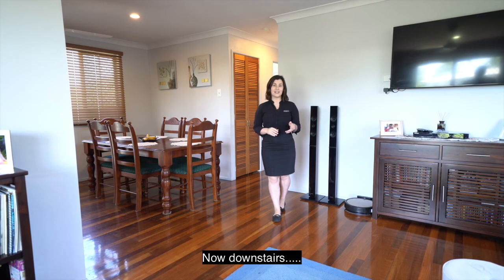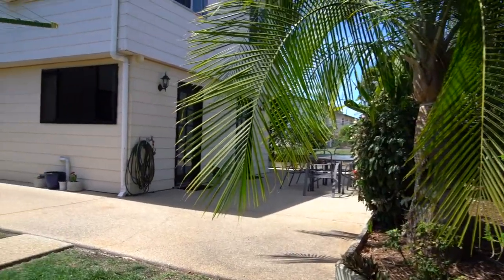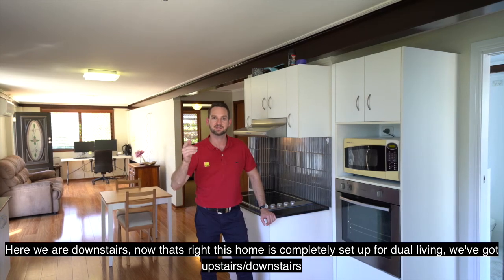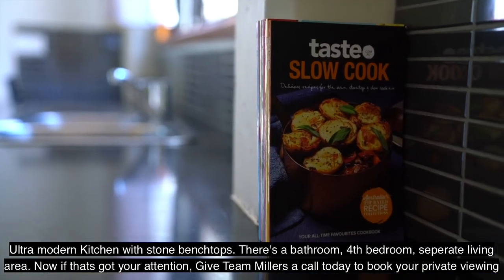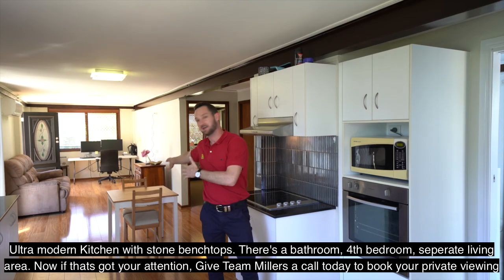Now downstairs — and that's right, this home is completely set up for dual living. We've got upstairs and downstairs, an ultra-modern kitchen with stone benchtops, a bathroom, a fourth bedroom, and a separate living area.